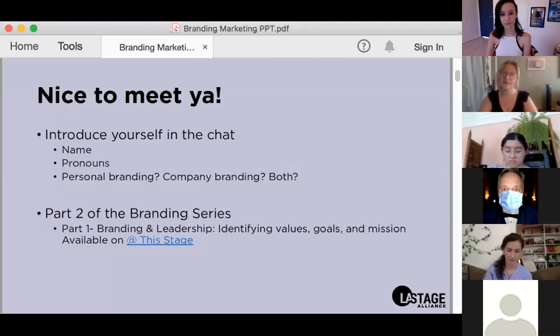That content is available on atthisstage.la. Today we're discussing how to begin building the visual aspect of your brand, which can be really daunting if your marketing and design experience is limited, if you're teaching yourself or learning as you go, or if you're a small marketing team or even a marketing team of one.